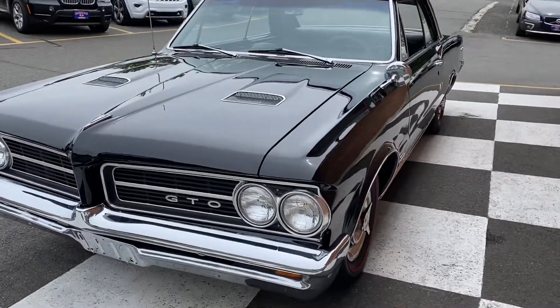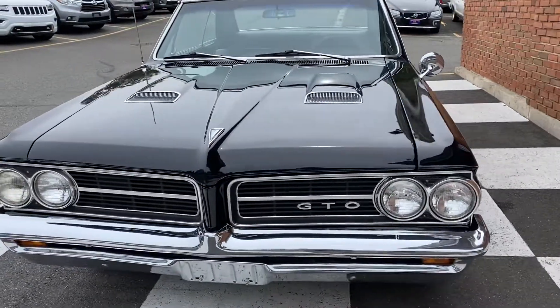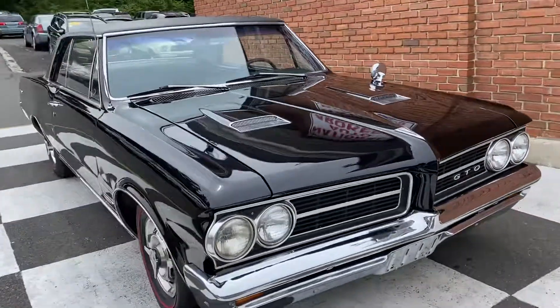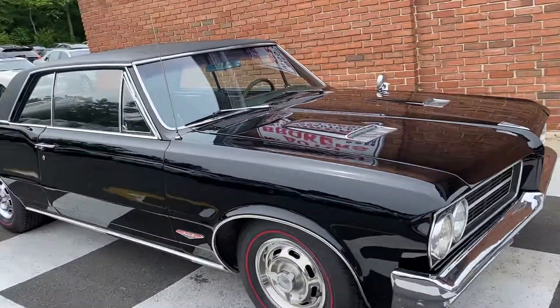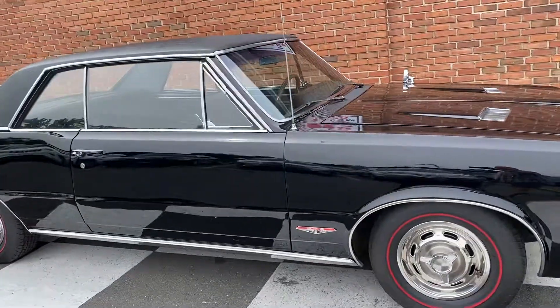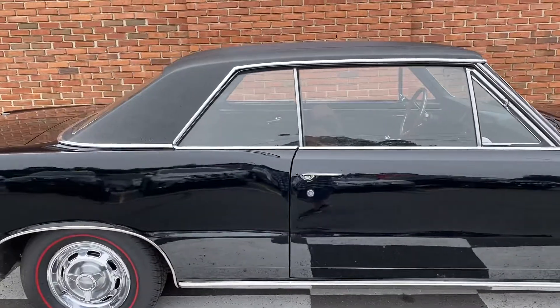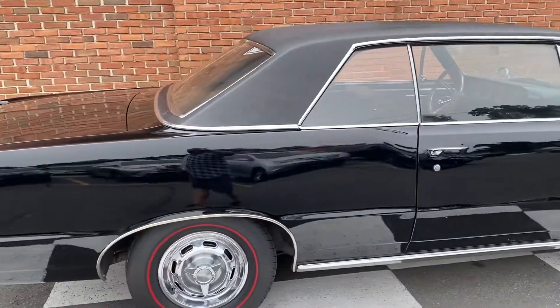Alright, this video I'm going to go real slow. You can see the panel gaps are very nice. The chrome is very nice. The gaps are all very nice. The paint is nice and flat. The top has no bubbling or any rust starting underneath. It's exceptional.